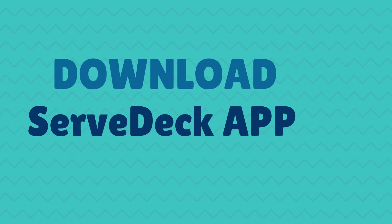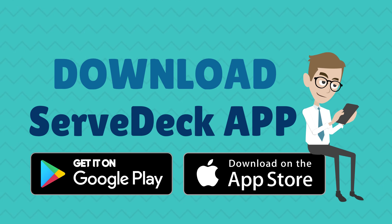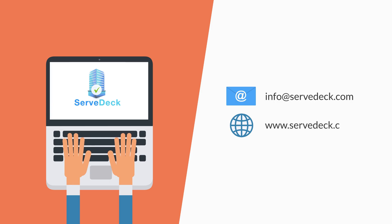Download ServDeck on Google Play or Apple Store for an efficient and effective operation today. To find out more, reach us at info@ServDeck.com or visit www.ServDeck.com. ServDeck — a software by Mandrill Tech.